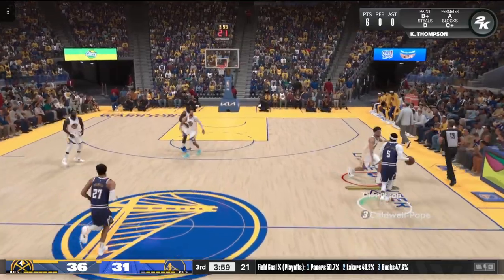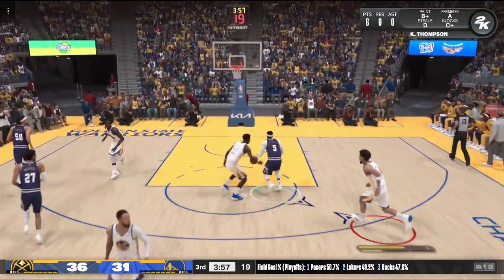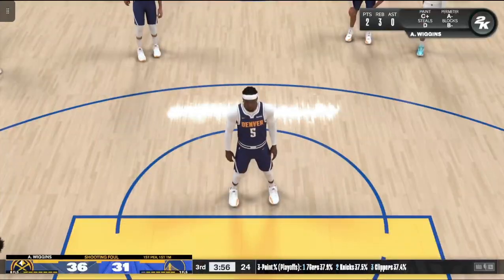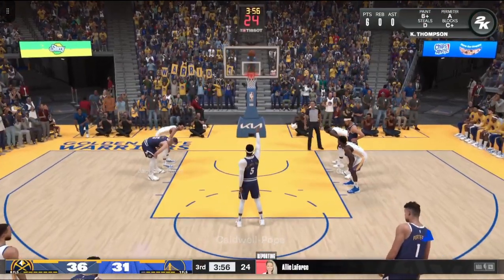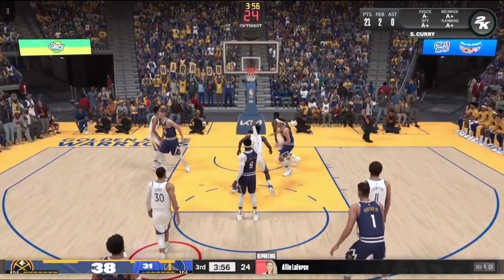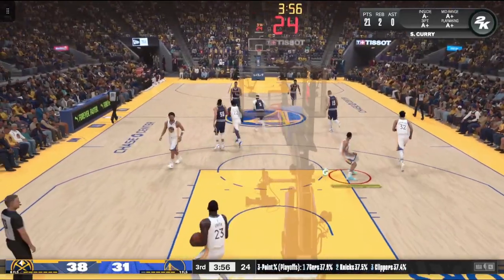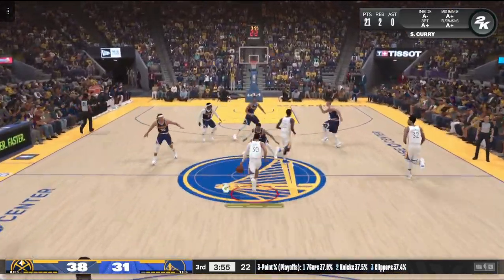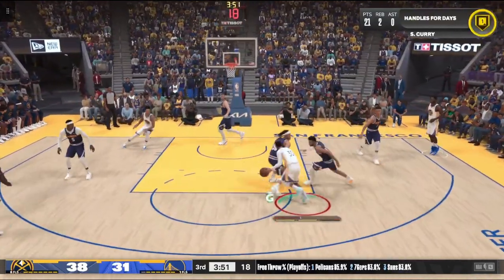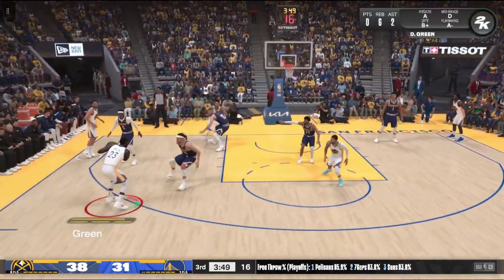Denver has gone two of three from outside so far in the third quarter. The Warriors are pursuing a two-timeline approach, competing for titles while also building a young core for their future. It does not come cheap — this season they're paying record-high luxury tax with a total team payroll around half a billion. The commitment to winning now and down the road is evident.